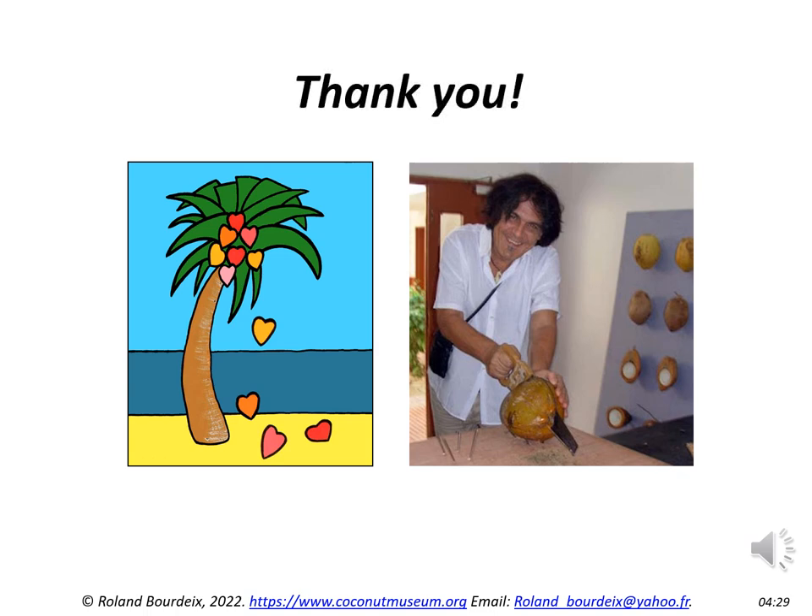Dear colleagues and participants, thank you for your attention to this brief presentation. These topics will be further discussed in the field training sessions. This presentation is also available with a French translation on our website coconutmuseum.org. Thanks for joining us!